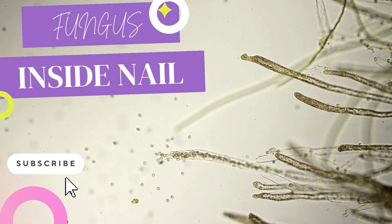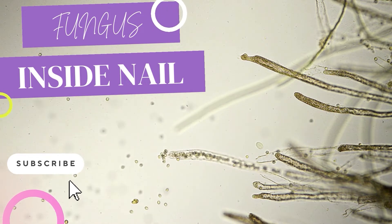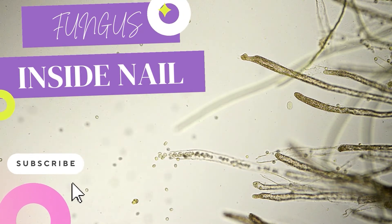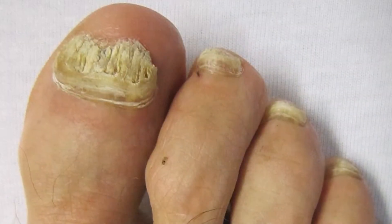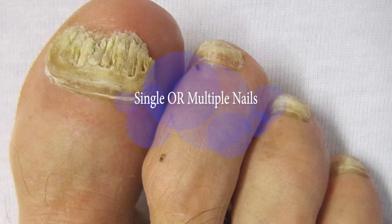The infections are caused by three types of fungi: yeasts, mould, and dermatophytes or ringworm. Fungal nail infections tend to attack nails that are already damaged. It usually affects just one nail, but sometimes several. It's usually painless.